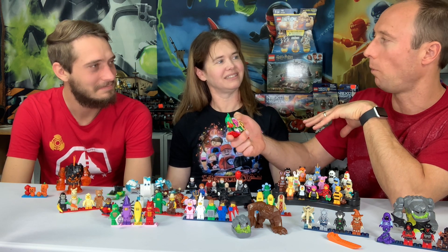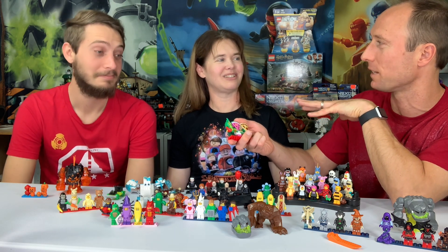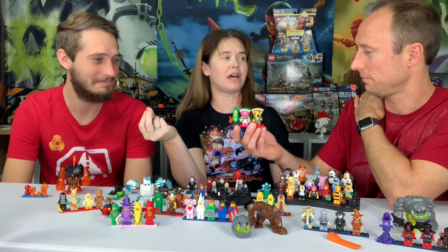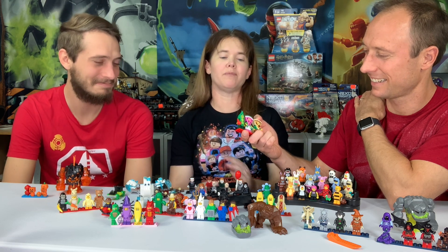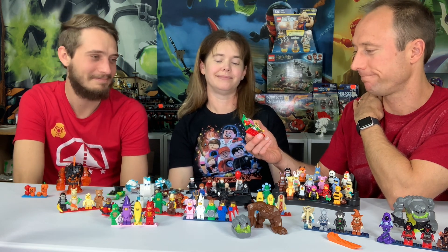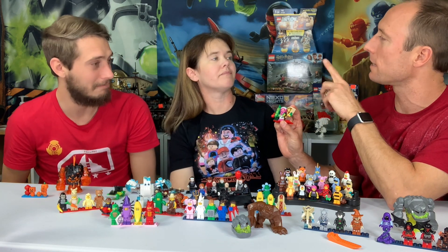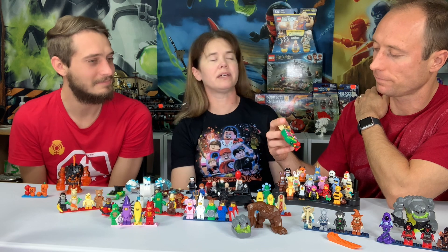How does the pizza guy still fit in that costume being constantly around pizza? We were talking on the live stream — how do you work at a pizza place if you're obsessed with pizza? Having seen this mold, I want to make a prediction: one day a CMF will be a piece of pie because they have the quarter-tile pie piece. The peas should carry the carrot, and a cherry pie with a lattice top would work perfectly.